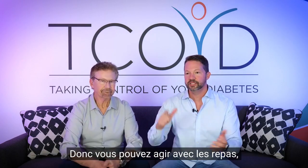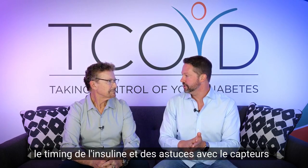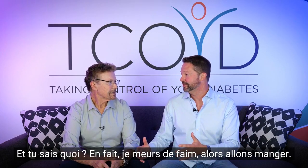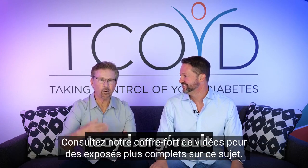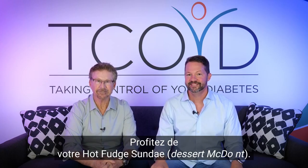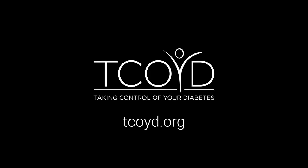So you've got food options, new medication options, insulin timing, and CGM tricks to hopefully get you off that roller coaster and avoid those post-meal spikes. Check out our video vault for more complete lectures on this topic. Thanks, everybody — enjoy your hot fudge sundae. See ya.